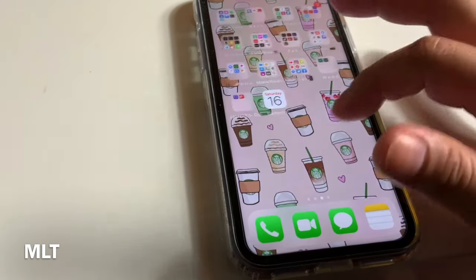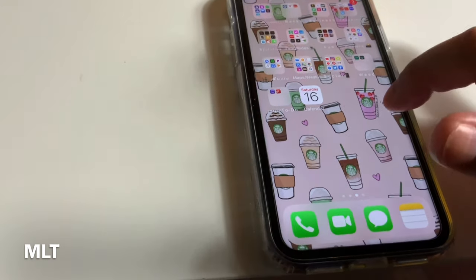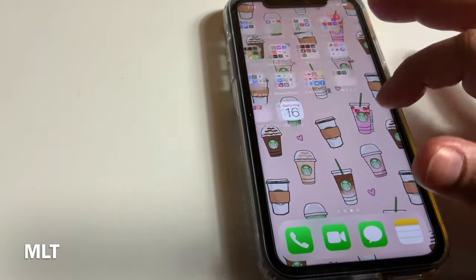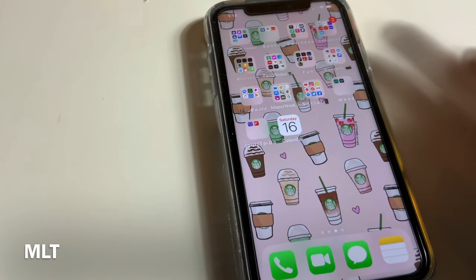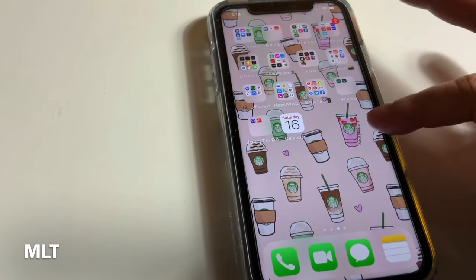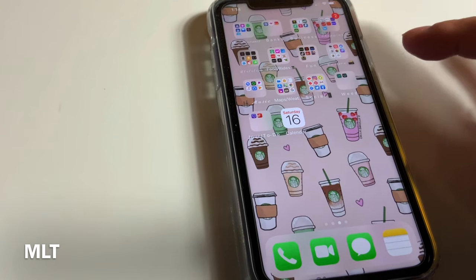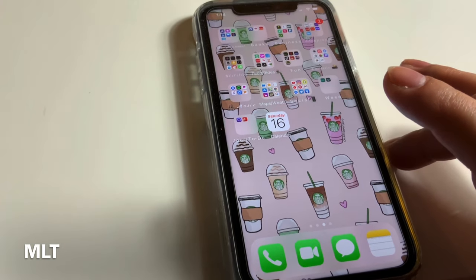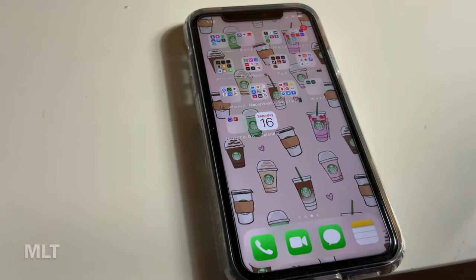Anyway, I hope you guys enjoyed this video. If you guys have any suggestions on how to organize my phone in a cuter way, let me know — I'm up for it. That's everything that's on my phone. I hope you guys enjoy, and stay safe out there. See you guys next time!